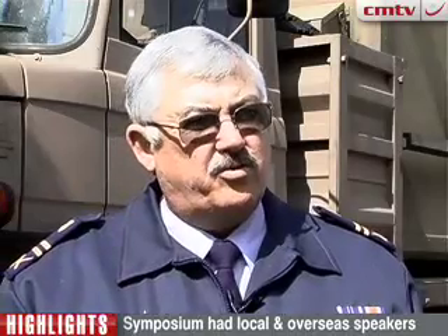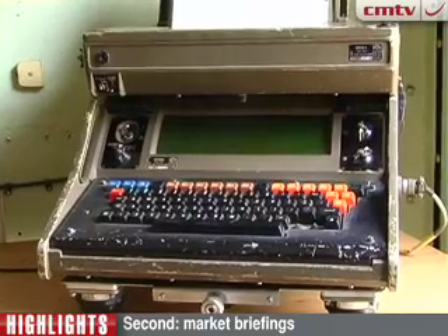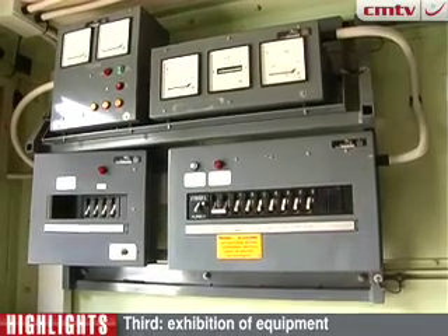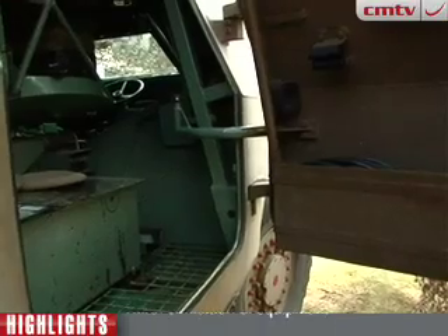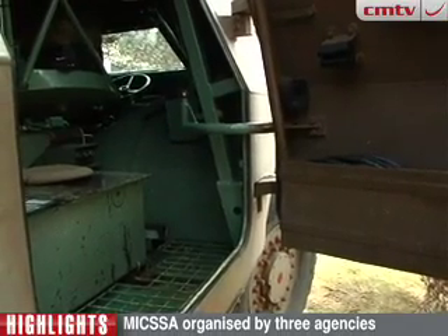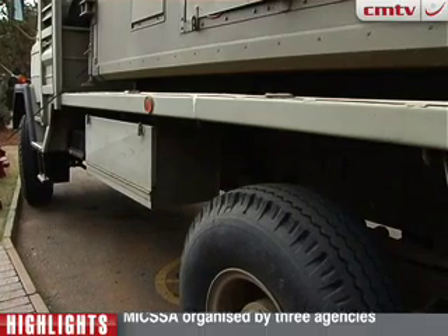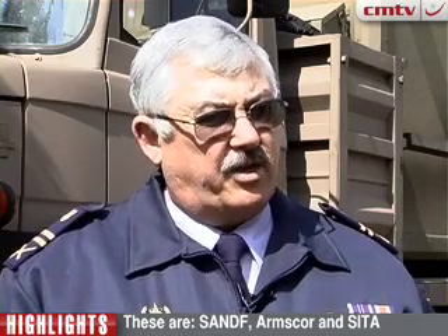At MICSA 2009, held in July, the symposium has grown through the years from when it started in 2003. The interest from international companies around the world coming to share the latest technologies, and the South African participation during MICSA 2009, indicated that South Africa is up there with the top people.